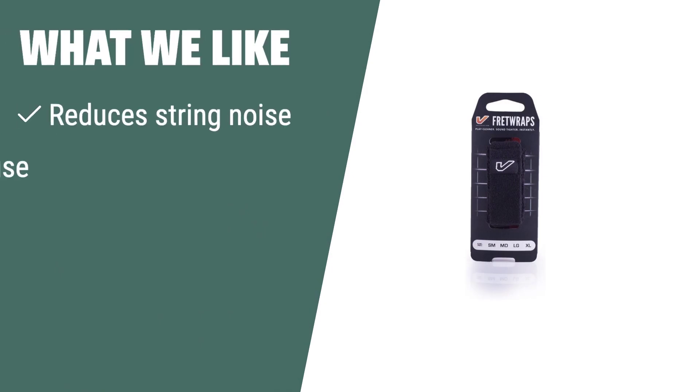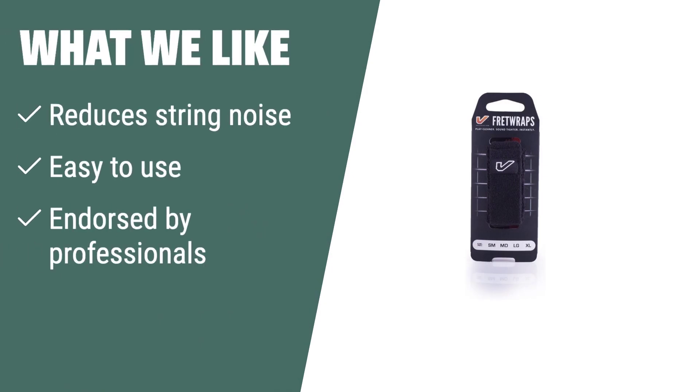What we like: Reduce unwanted string noise and record clean lines easily with no special installation needed. If you are looking for a simple solution endorsed by professional musicians, this is the perfect choice for you.